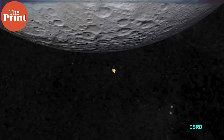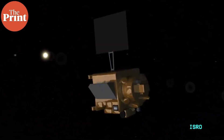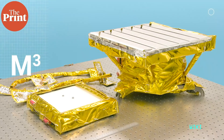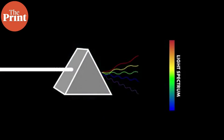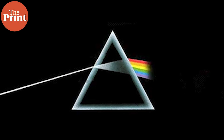Chandrayaan-1, which was launched by ISRO back in 2008, surveyed the moon for about a year using multiple instruments on board the orbiter. One of these was a NASA instrument called the Moon Mineralogy Mapper, or M3. It was an imaging spectrometer which provided the first mineralogical map of the entire lunar surface. Spectroscopy has been used for over a century as a scientific analytical method to understand the composition of an astronomical body or atmosphere, based on how light interacts with matter and how different spectra are visible based on what kind of matter is present.